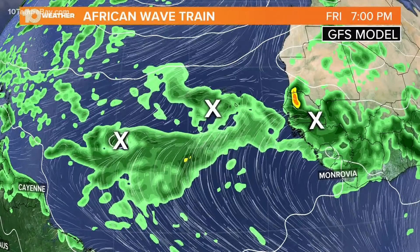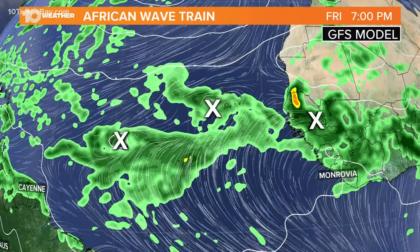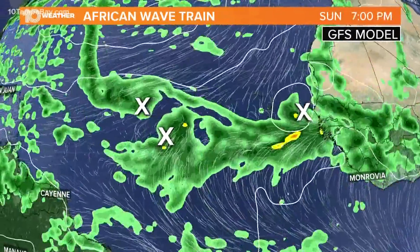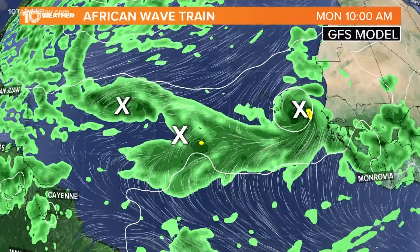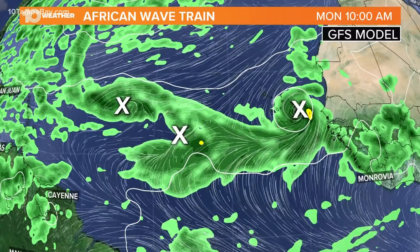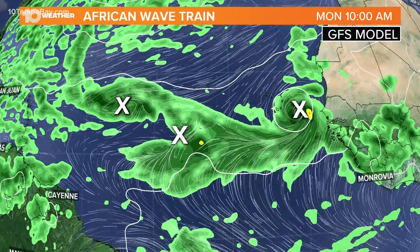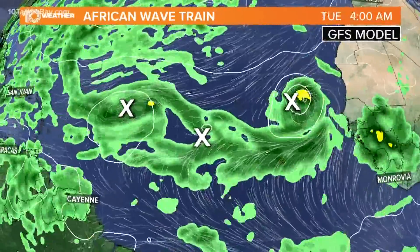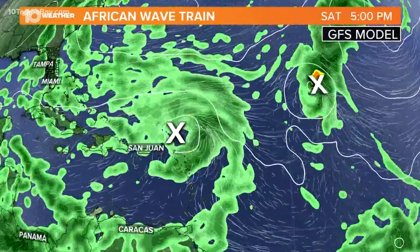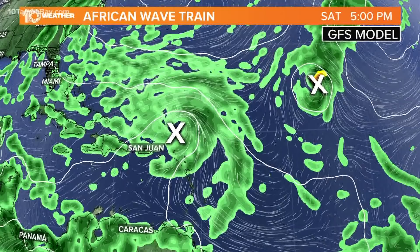Here's what the GFS model does with it. I think the GFS model has a little better handle on things — it's actually handled the whole tropical season a little bit better than the European forecast model. Watch what happens as all three of these systems sort of interact with each other. See how that middle tropical wave bypasses, almost doing like a weave of sorts, and once it moves past that first tropical wave and into the central Atlantic, it has a better chance of development. That third tropical wave also starts to move into the central Atlantic.